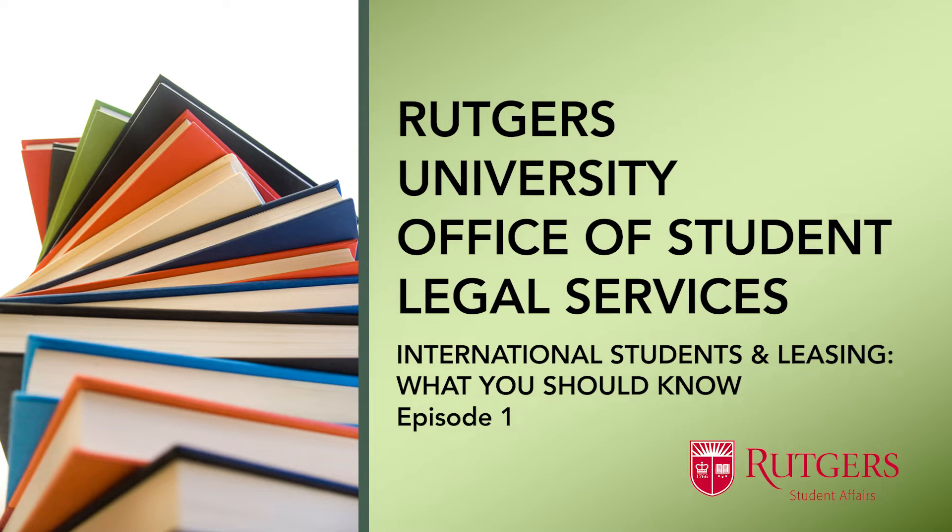Hello and welcome to Rutgers University Office of Student Legal Services podcast. My name is Tina Martins-Cruz. I'm the director at the Office of Student Legal Services here at Rutgers University in New Brunswick. Today's episode will focus on international students and leasing, offering tips and pointers and what to avoid to aid you in the process of looking for off-campus housing.